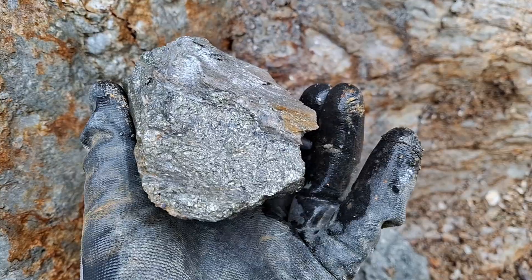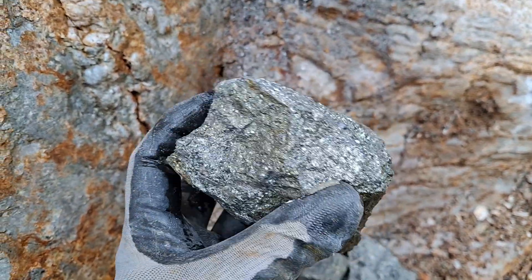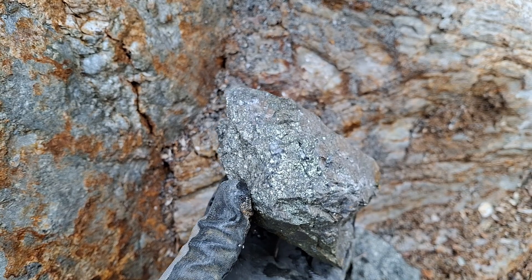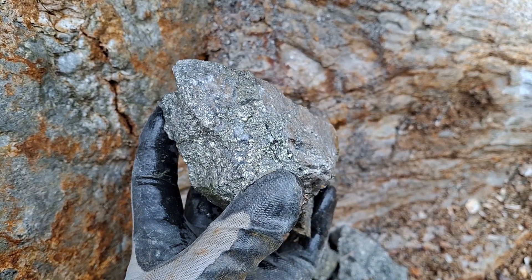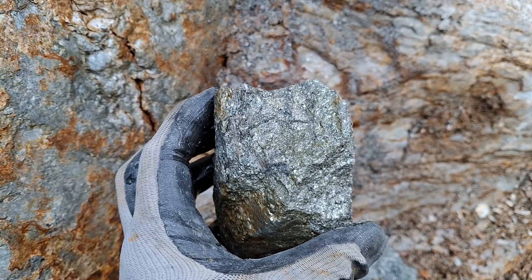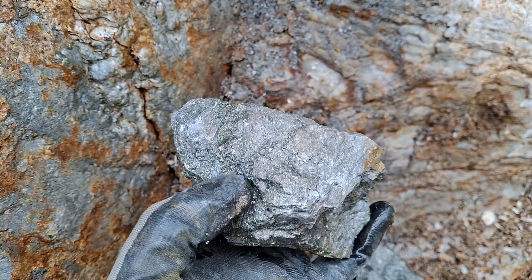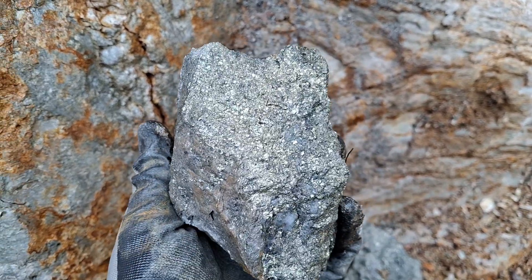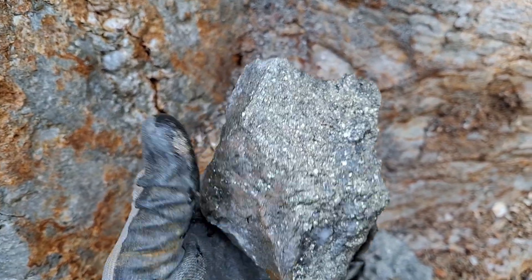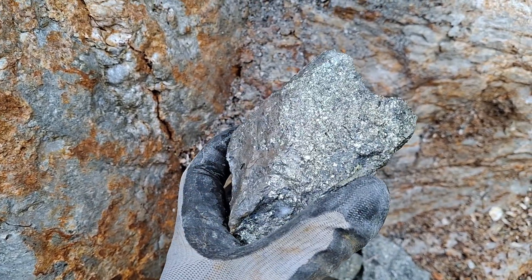Roughly 20% to 25% chalcopyrite, the remaining being pyrite with a bit of bornite in there, and this sample would run roughly about 10% copper.